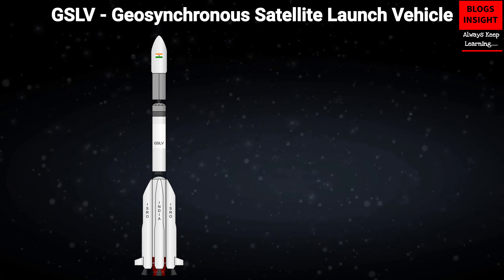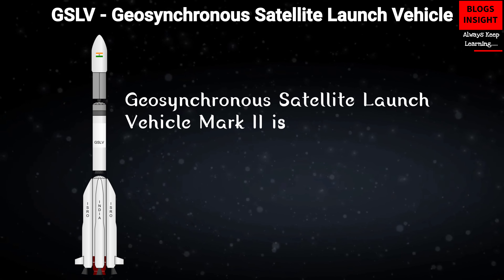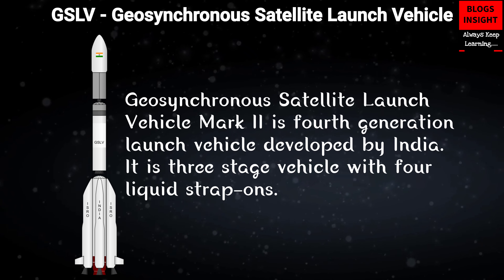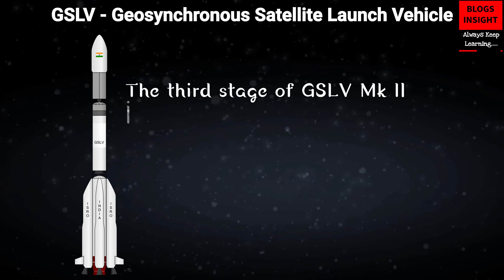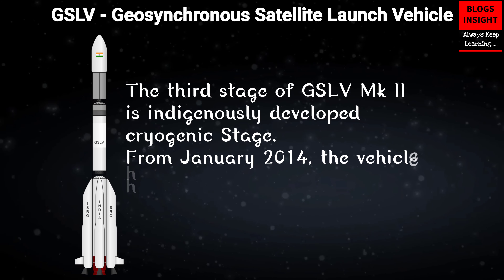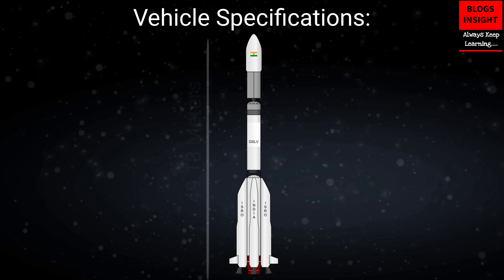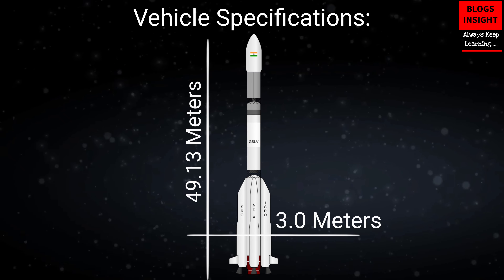GSLV, Geosynchronous Satellite Launch Vehicle. Geosynchronous Satellite Launch Vehicle Mark II is a fourth generation launch vehicle developed by India. It is a three-stage vehicle with four liquid strap-ons. The third stage of GSLV Mark II is indigenously developed cryogenic stage. From January 2014, the vehicle has achieved four consecutive successes. Vehicle specifications — Height: 49.13 meters, Diameter: 3 meters.